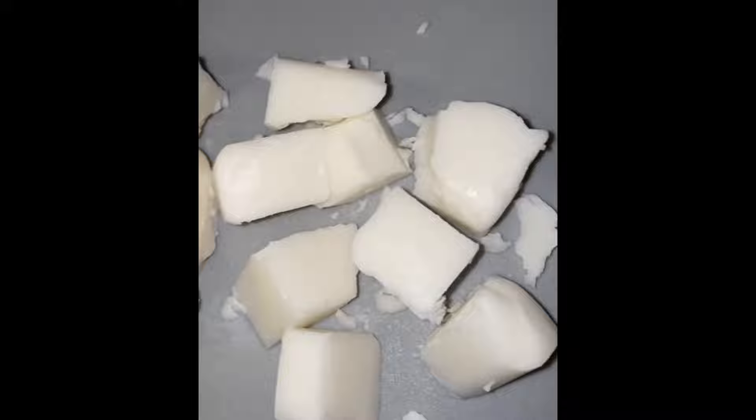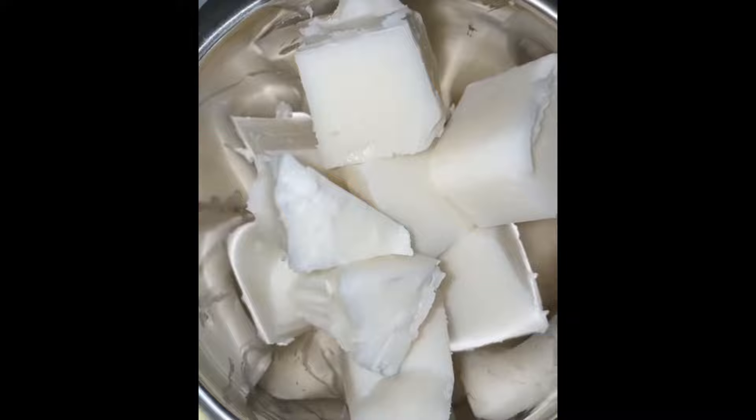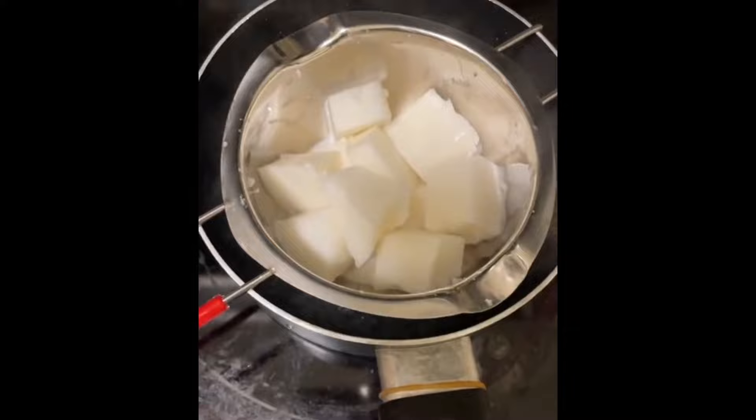I start by boiling some water, then I take the shea butter base out and start to cut it up into smaller pieces so that it melts easier. Then I begin the double boiling process, which helps to maintain the nutrients and the healing properties of the products being used, as opposed to just heating in a pot.